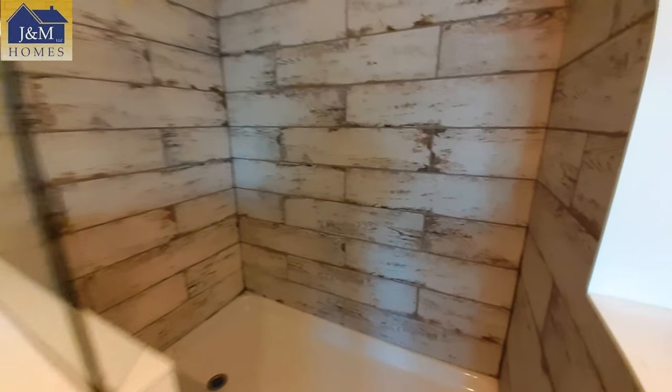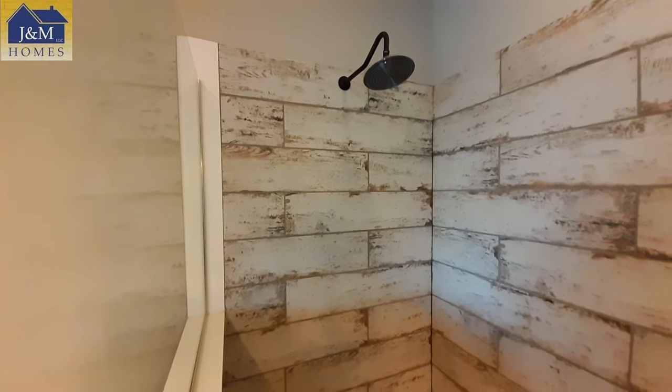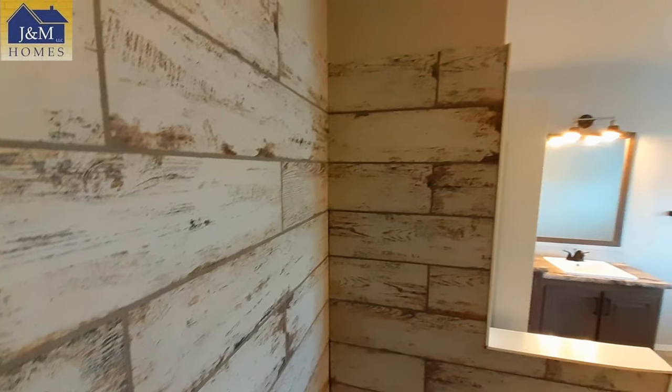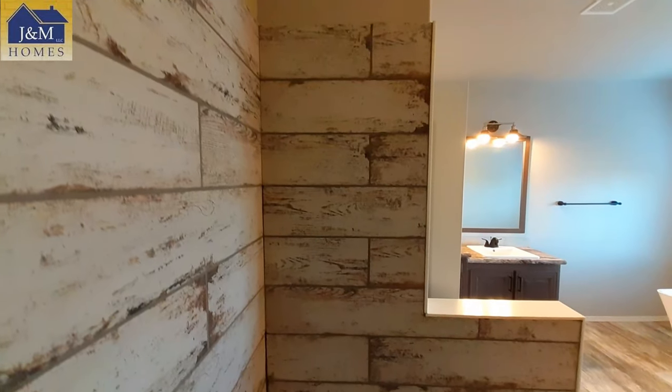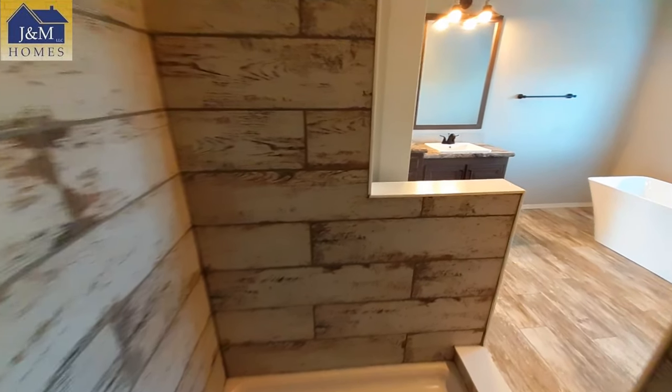Really great tile shower in here — that's the same tile they used around the fireplace in the living room. It's got that rough wood look, same as all that shiplap, so it just kind of helps go with the flow of the home.